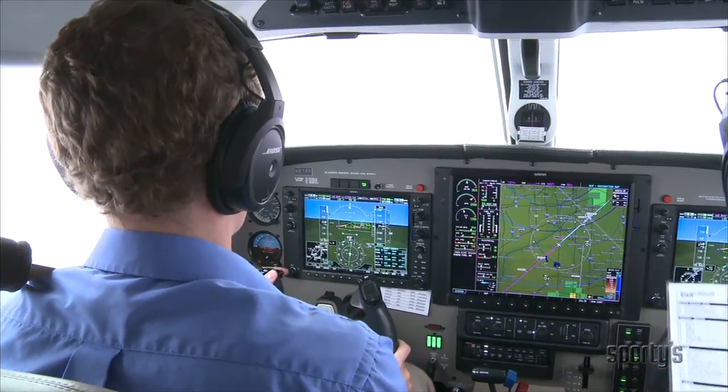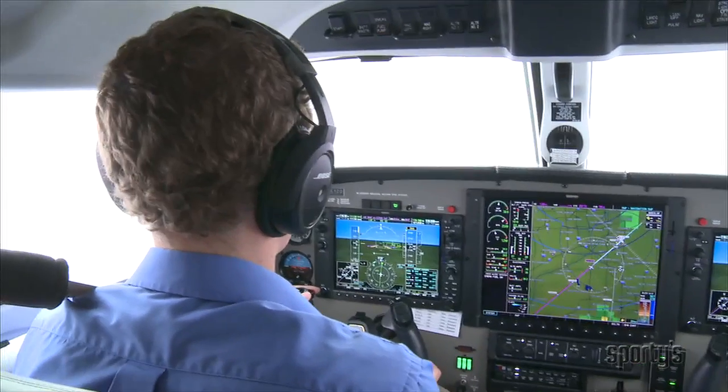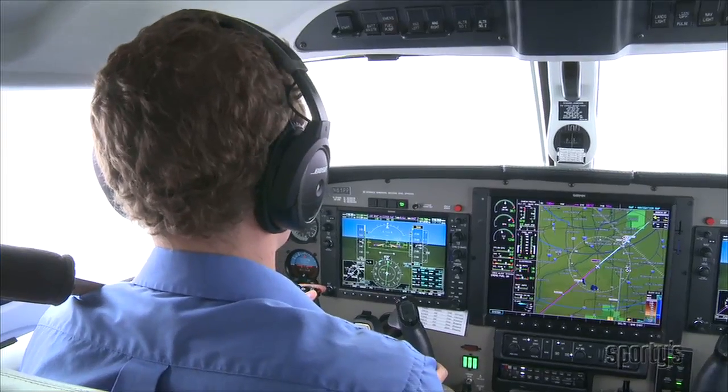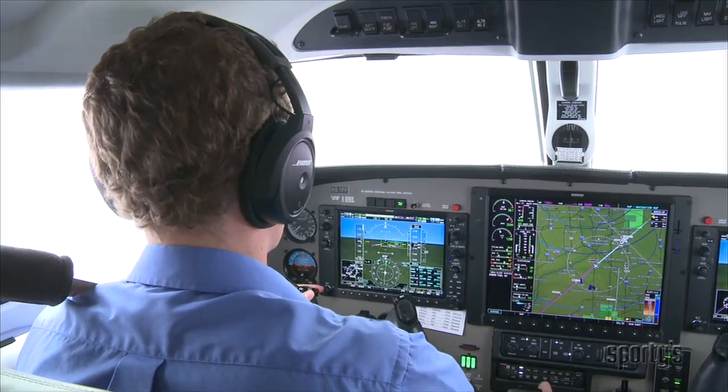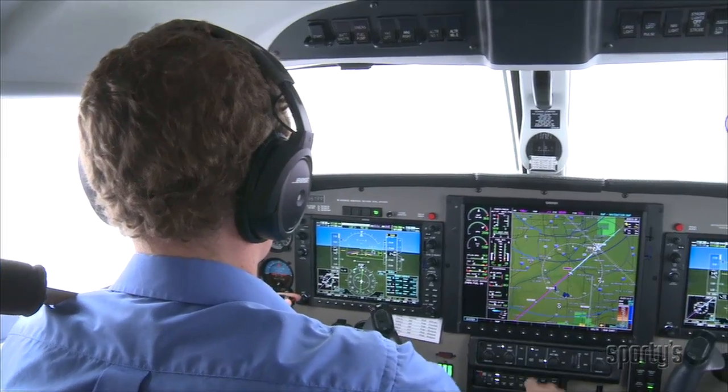At Citgo, David calls the tower and Collin slows the airplane. 'Midway Tower, Mirage 6-1-Papa-Papa is at Citgo.' 'Mirage 6-1-Papa-Papa, Midway Tower, runway 4R, continue — traffic holding short of position.' 'Continue, Mirage 6-1-Papa-Papa.'